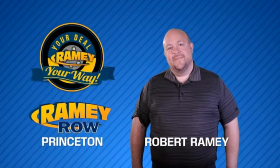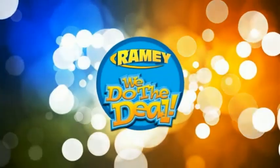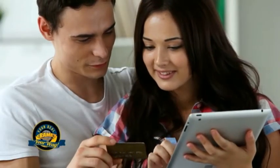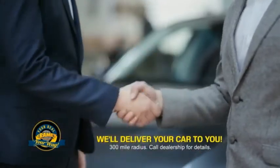For years, Rainy Auto Group has been doing the deal with our customers. We do the deal. Times are changing. We're still doing the deal, just better. Now you can shop online and do your deal your way — from shopping to valuing your trade and negotiating a price. You can do it all from home. Rainy is making your deal easier and giving you the most convenient car buying experience around.